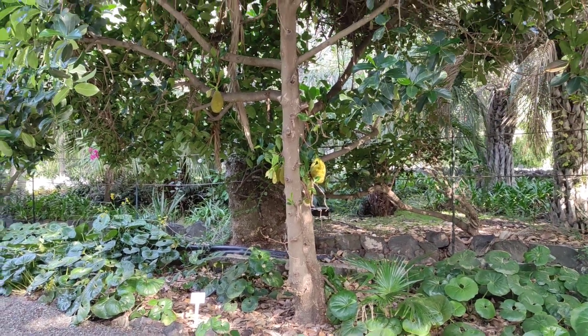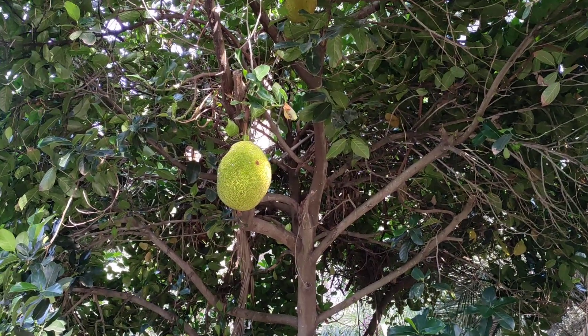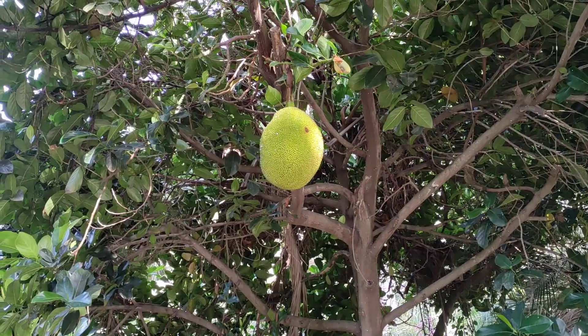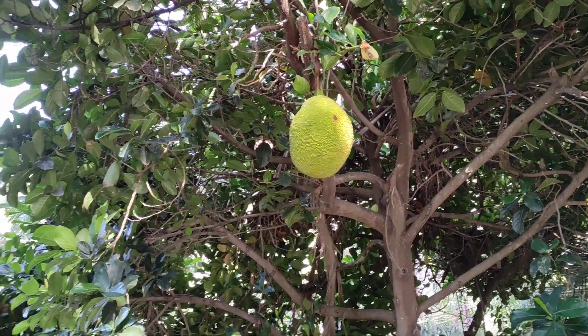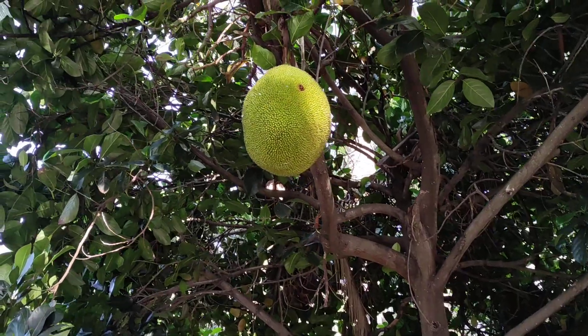Hi folks, this is OdaFruit and here is a fruit tree you might not expect in the Canary Islands: Artocarpus heterophilus, the tree with the biggest tree-borne fruit in the world. Well, those here are tiny but they can get heavier than an average person.